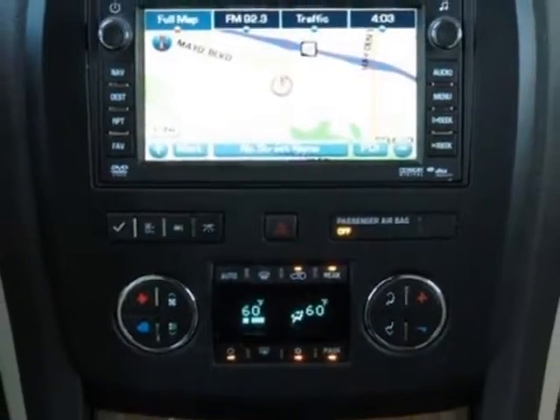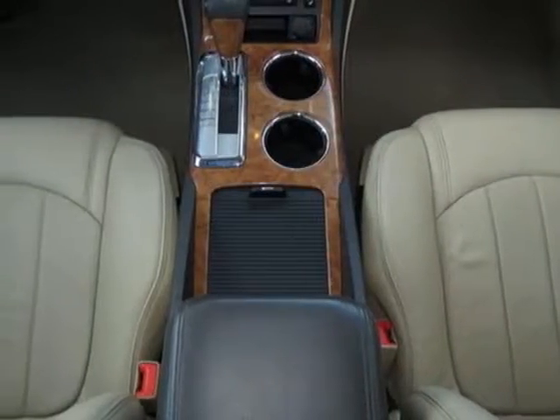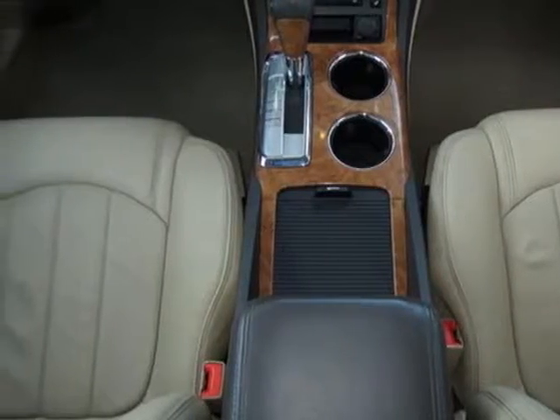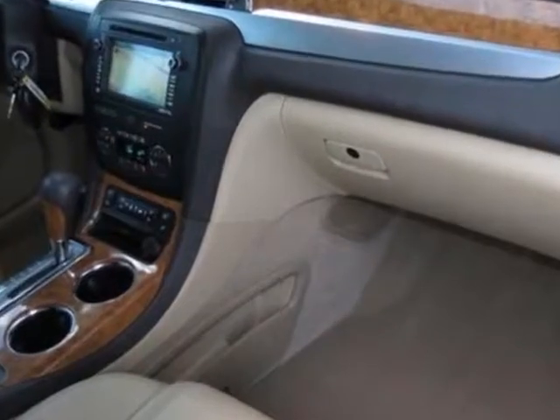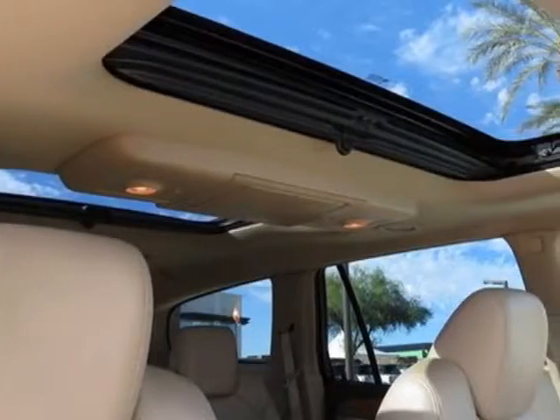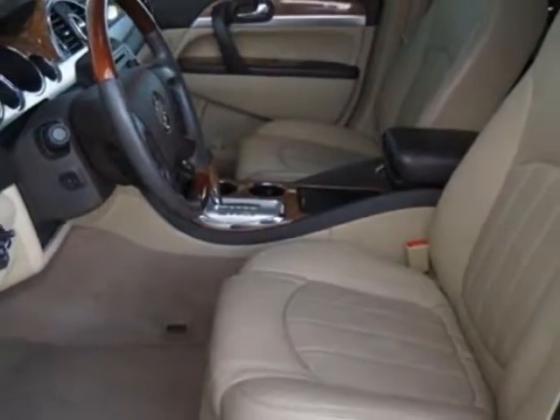Engine: 3.6L Variable Valve Timing Direct Injection. Transmission: 6-speed Automatic. Wheels: 17 inches (43.2 centimeters). Compact Aluminum Spare Wheel and Tire. Audio system with Rear Seat Entertainment, Navigation, and XM NavTraffic.